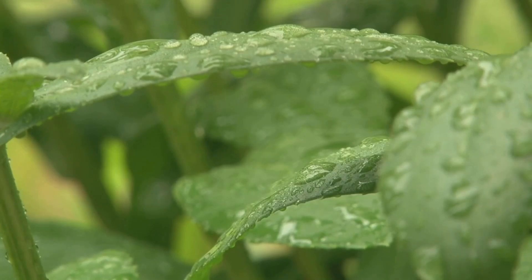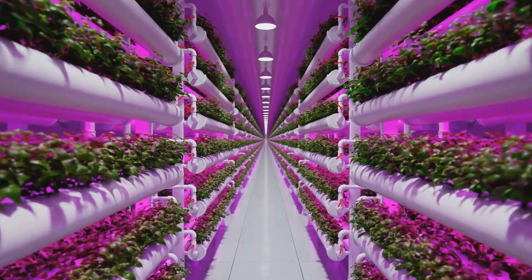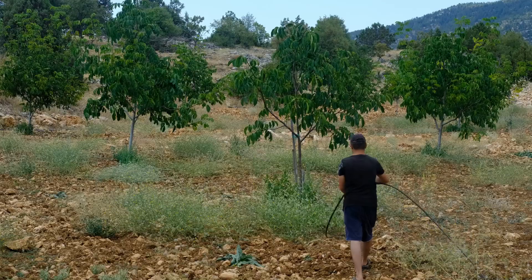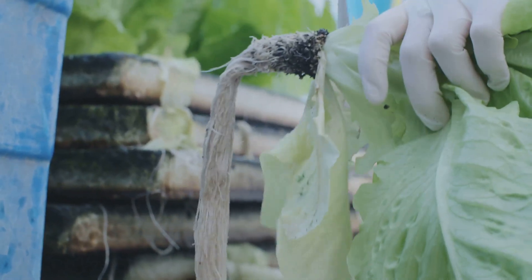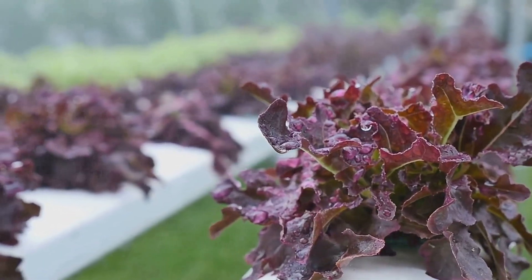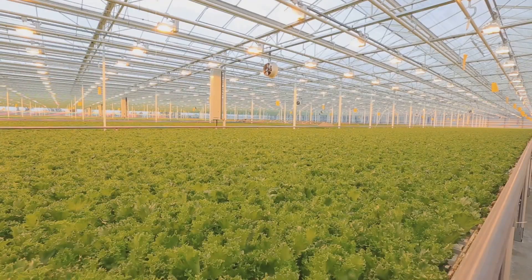The only water that really leaves the system is a little bit from evaporation and what the plants use up as they grow. That means you can grow a ton of food with a fraction of the water footprint. This is a huge deal especially as water scarcity becomes a bigger and bigger problem around the world. Aquaponics could be a real game changer for arid regions and even urban areas where water resources are limited — imagine fresh, locally grown food even in the driest of climates.